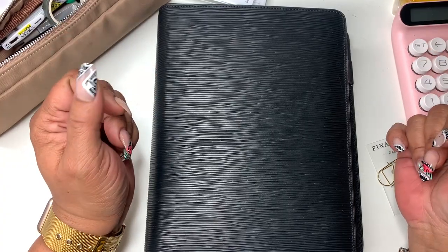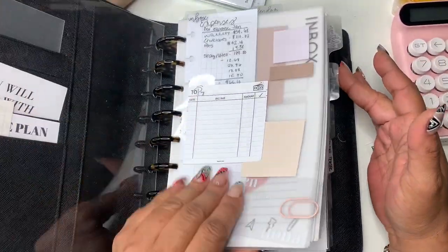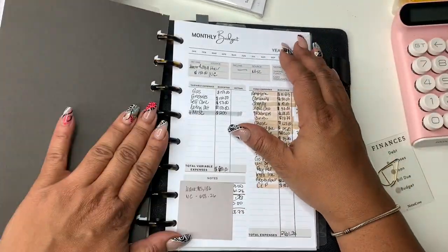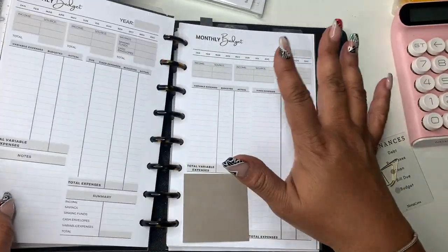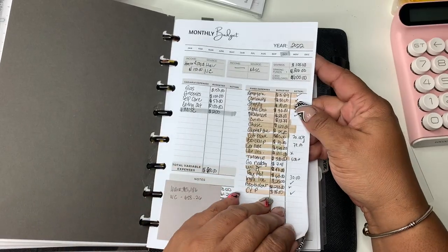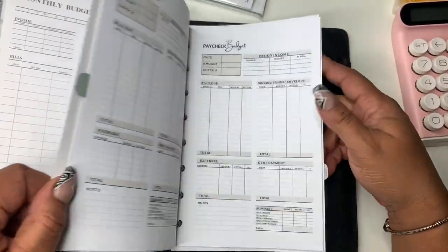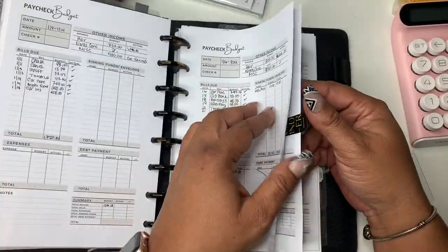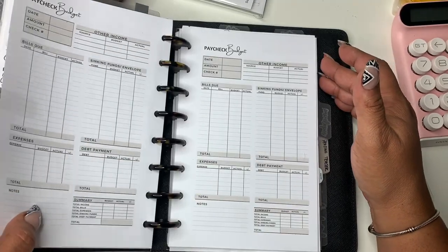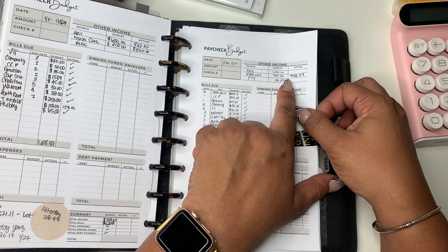But today we're going to be doing my weekly budget. I am a little bit behind — I've been working on Etsy orders and regular shop orders. Pretty much all budget items that you see here, if you are new here, they are in my shop; most of them are linked below. We're going to do the paycheck-to-paycheck budget today.